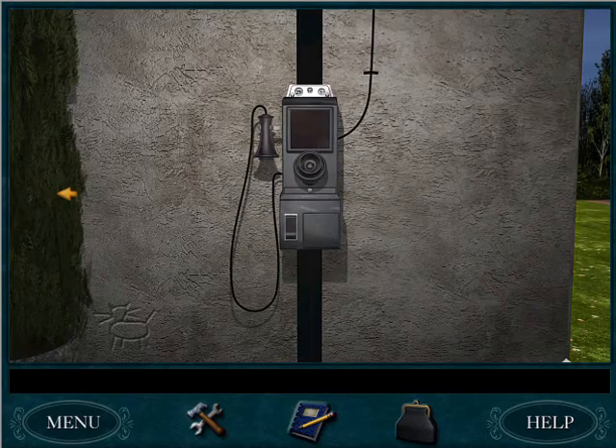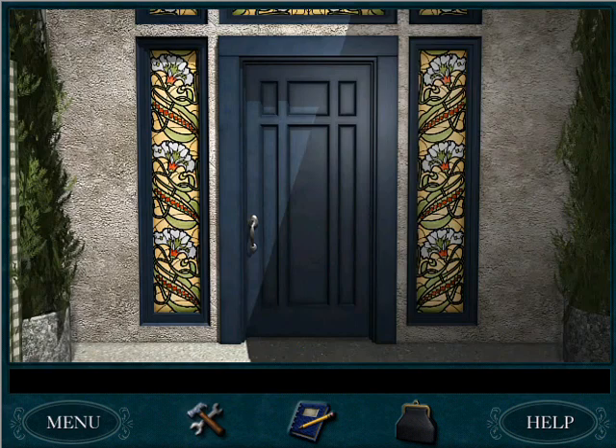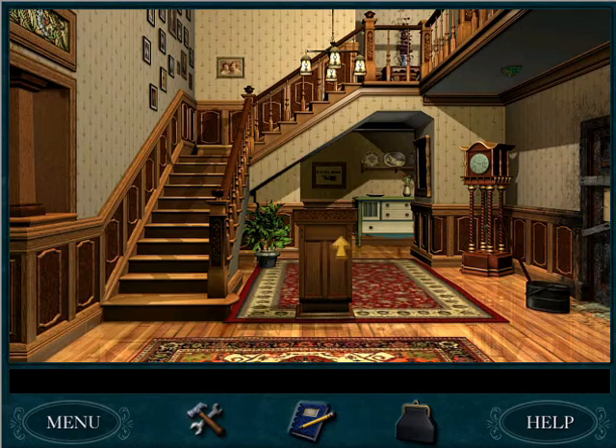We have just frozen the game — okay, that was weird. Anyway, we have just finished organizing pies for Jane, so let's go let her know we're done with that.